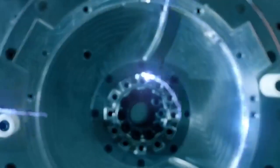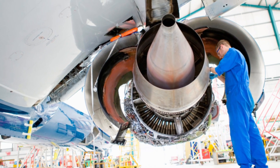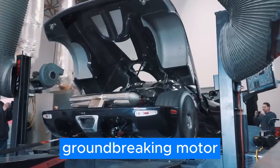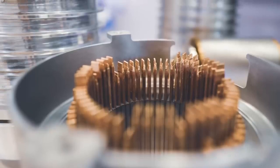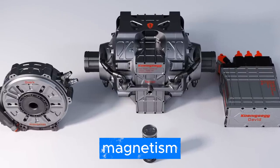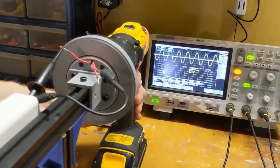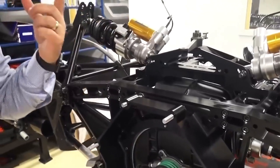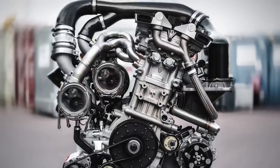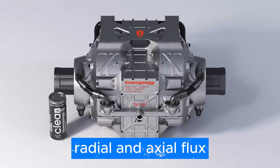The Quark is a marvel of engineering that's perfect for a wide range of applications such as aerospace, marine, and EV powertrains. To come up with this groundbreaking motor, the brilliant minds at Koenigsegg combined two fundamentally different motors into one unique design. Let's talk about magnetism — it's a crucial part of how electric motors work. Koenigsegg has ingeniously combined two methods to create the Quark e-motor. They call it Raxiom Flux, which is a fusion of radial and axial flux.